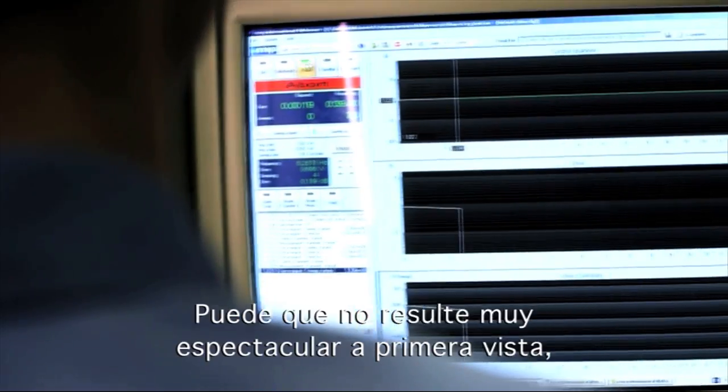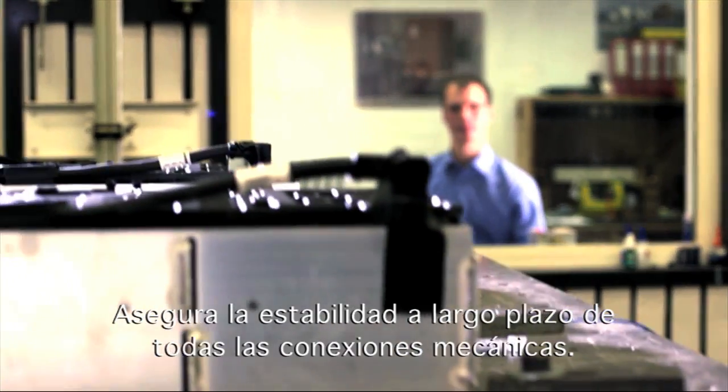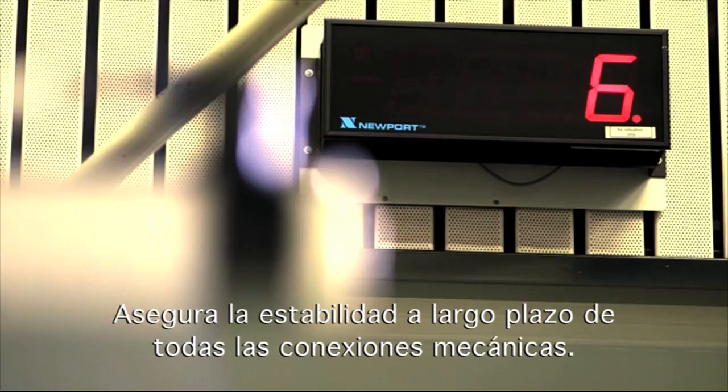And there's more — not very spectacular at first sight, but highly important: the shake test. It ensures the long-term stability of all mechanical connections.